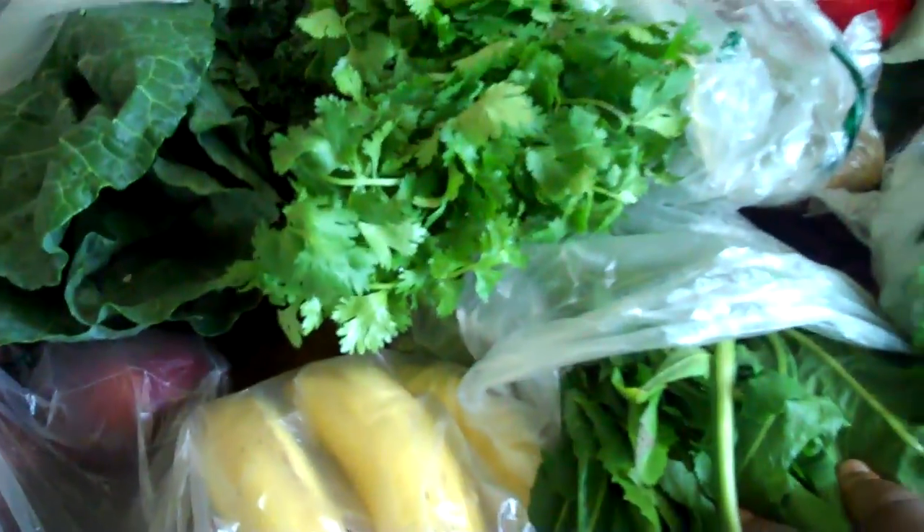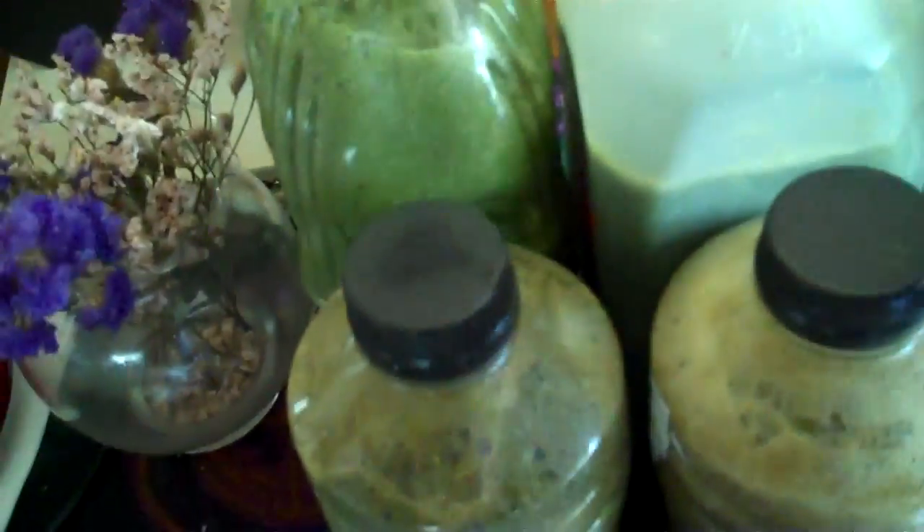We've got our greens: red delicious apples, bananas, cilantro — which is great for removing heavy metals in the bloodstream — dandelion, which is a wonderful diuretic, and parsley — vitamin C, phytonutrients, and internal deodorizer.